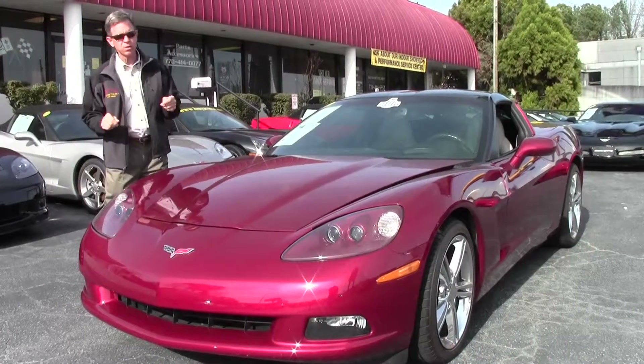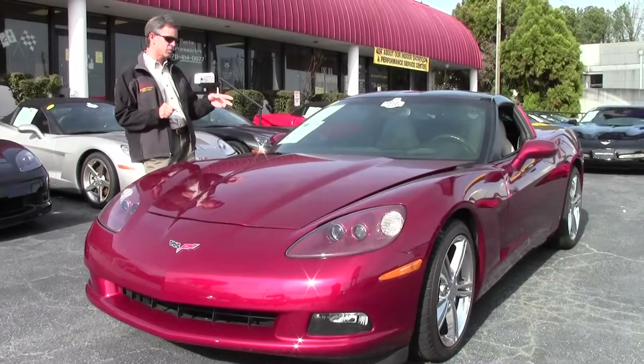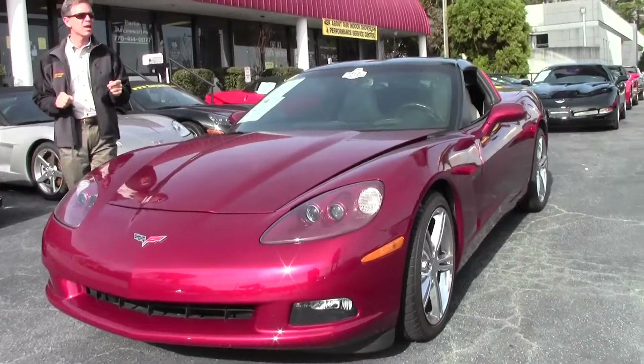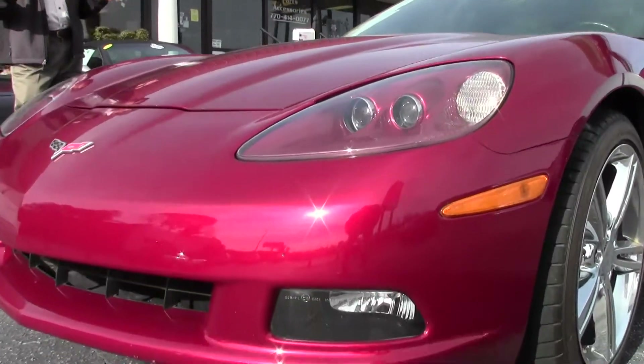Welcome to Buy a Vette in Atlanta, Georgia. My name is David. Today we're going to take a look at a Corvette — it's a 2006 automatic coupe. Beautiful car, Monterey Red with titanium interior. The car is loaded very nicely.